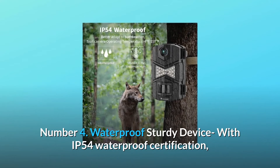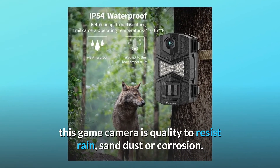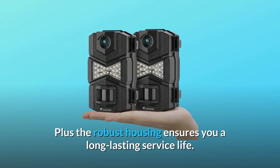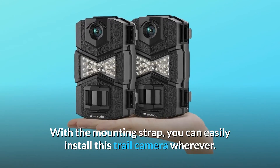Number 4: Waterproof Sturdy Device with IP54 Waterproof Certification. This game camera is built to resist rain, sand, dust, or corrosion. Plus, the robust housing ensures a long-lasting service life. With the mounting strap, you can easily install this trail camera wherever you need.